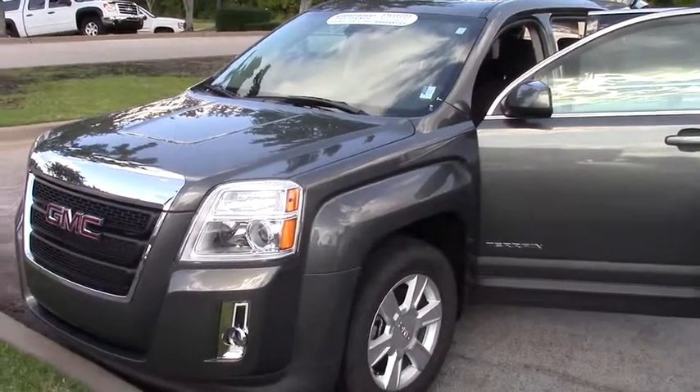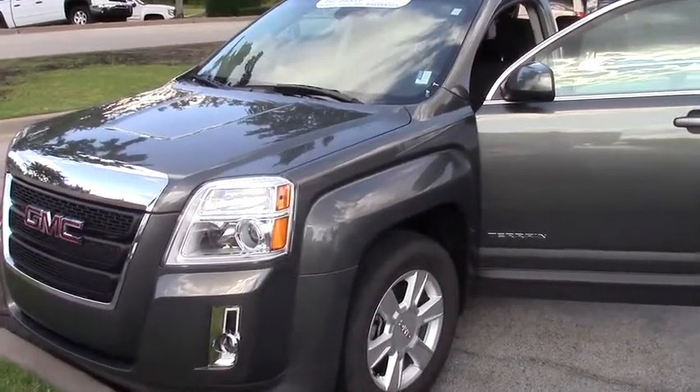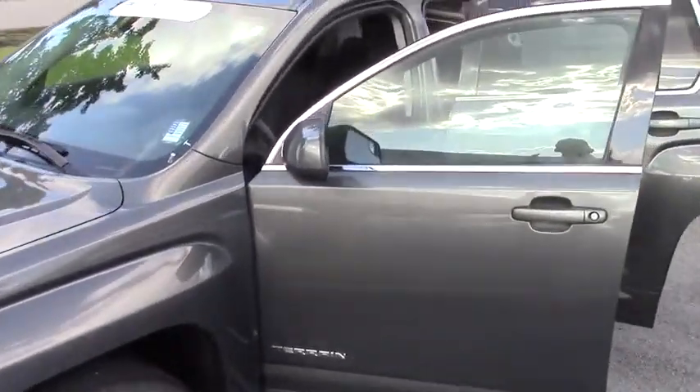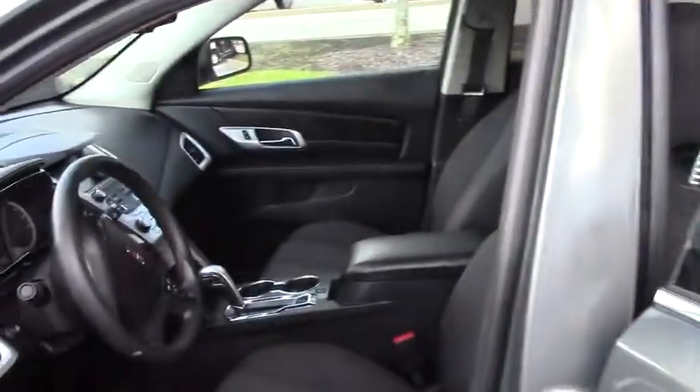Hello everybody, this is Mark up here at Sunrise at Wolfchase. I'm here to show you our 2012 certified GMC Terrain. What the certification means is you get extra warranty on top of your standard warranty, along with a 172-point inspection.